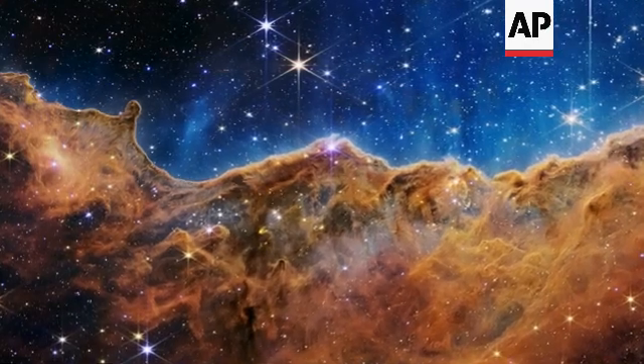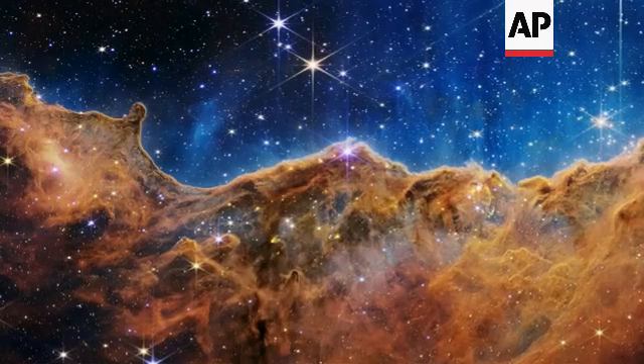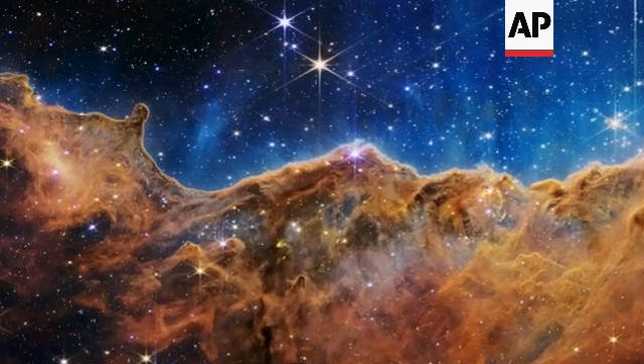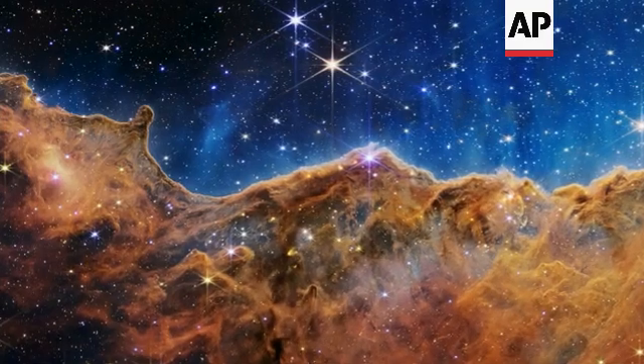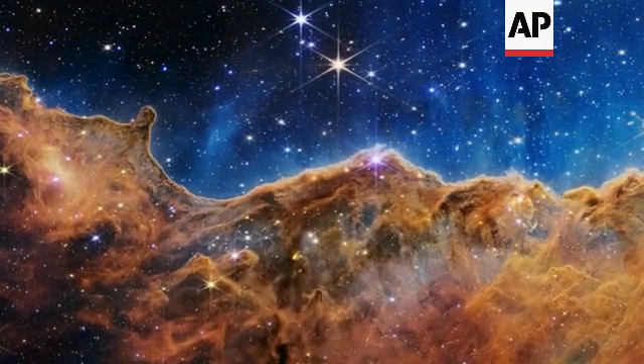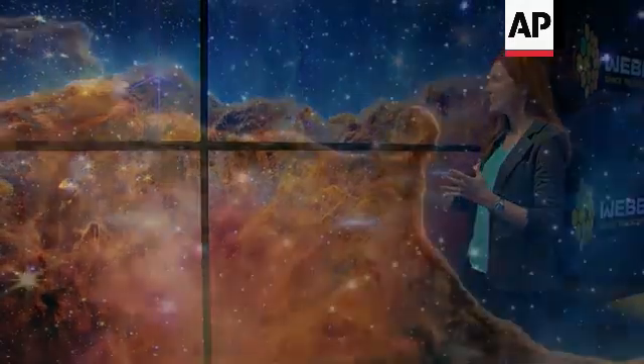This stunning vista of the cosmic cliffs of the Carina Nebula reveals new details about this vast stellar nursery. Today for the first time we're seeing brand new stars that were previously completely hidden from our view. One thing that really stands out is you get this sense of depth and texture from this new data.